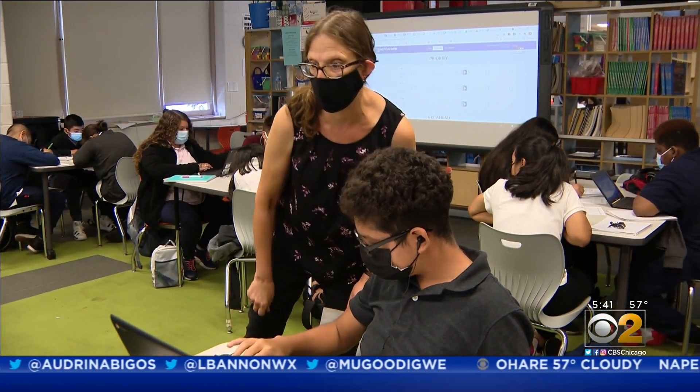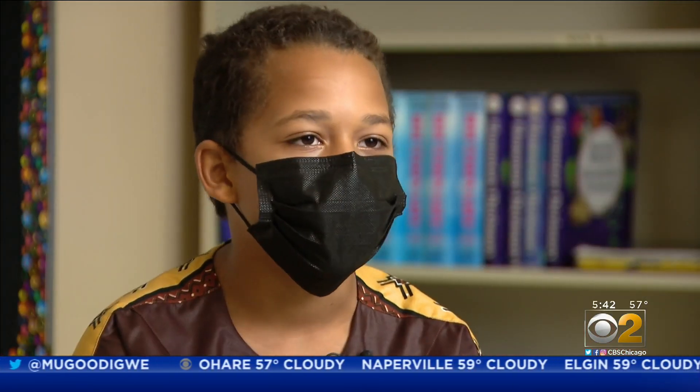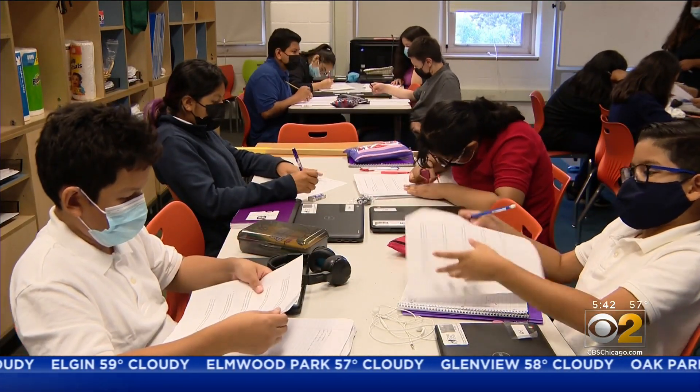Instead, end-of-class assessments do that — a quiz every day. As one student put it, it's actually kind of helpful because it makes you think about what you learned that day. Quiz results determine what and how you learn next.